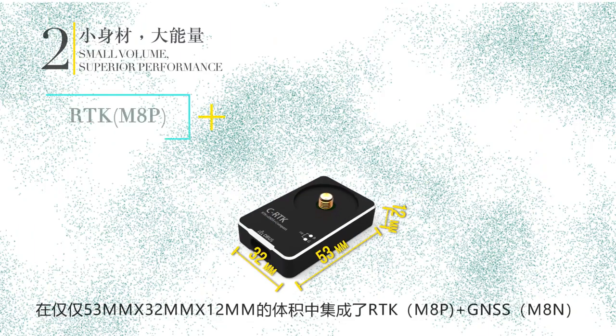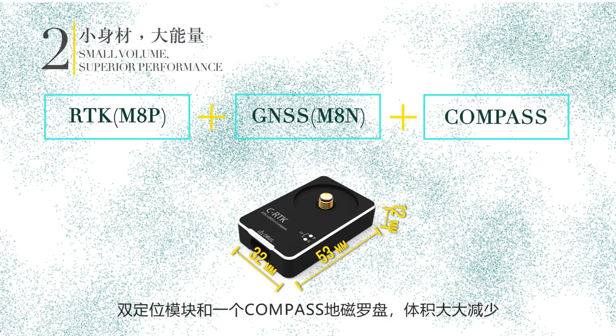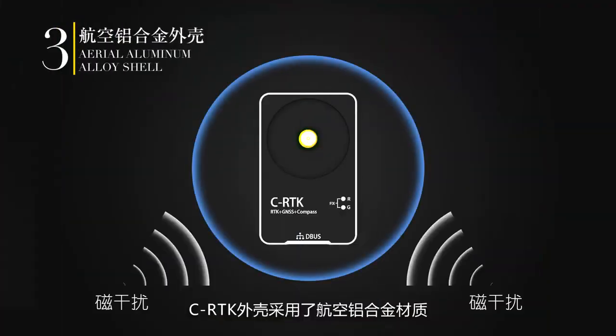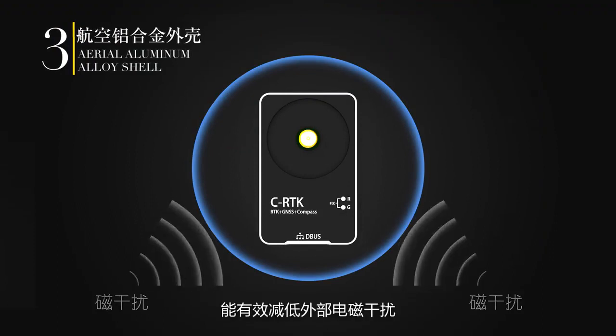The dual positioning module — RTK plus GNSS and a magnetic compass — are integrated into a small box but still maintain superior performance. The shell is made of aerial aluminum alloy, which reduces external electromagnetic interference.